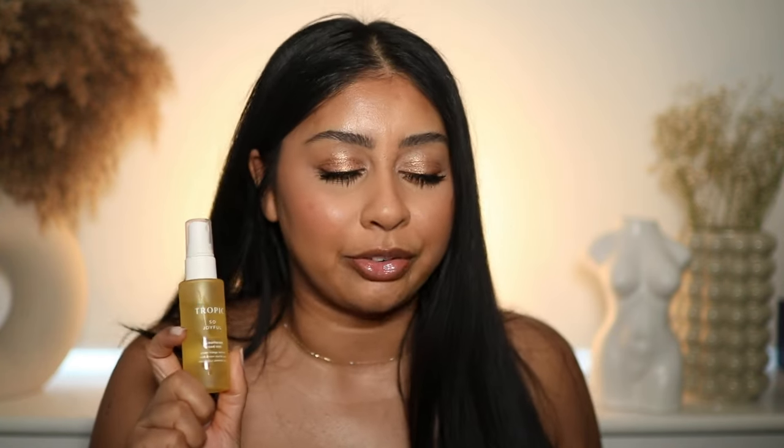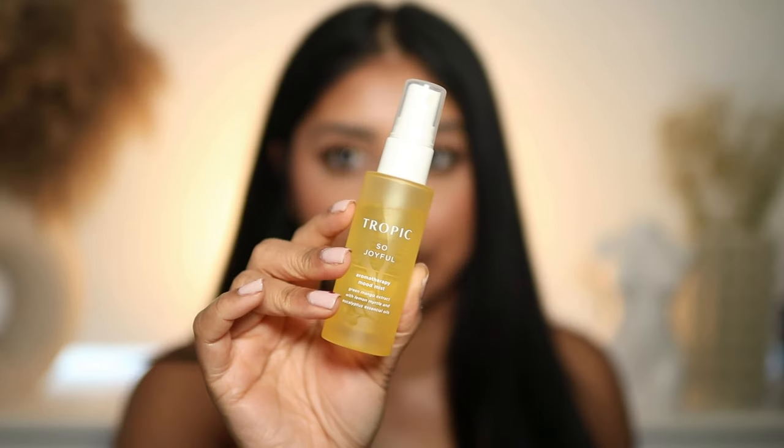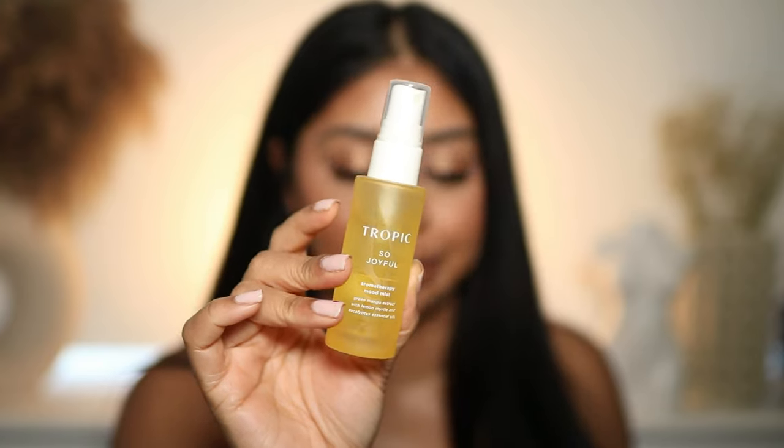I've been loving the Tropic Skincare Joyful aromatherapy mood mist. I keep this by my bed or sometimes spray it at the entrance — it literally smells like joy. Green mango extract with lemon and eucalyptus essential oils — it smells so fresh and just makes you happy. It's very lemony but I love it. Honestly, anything from Tropic Skincare is great.